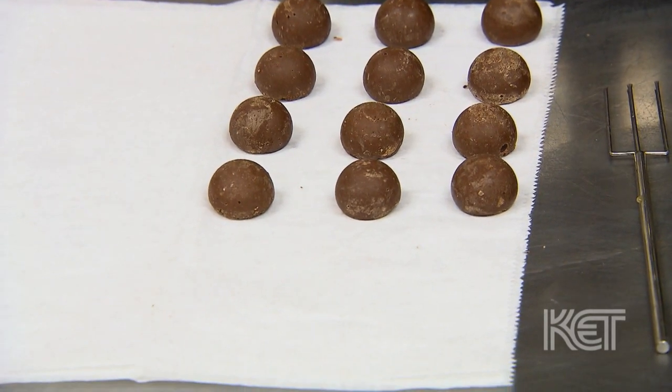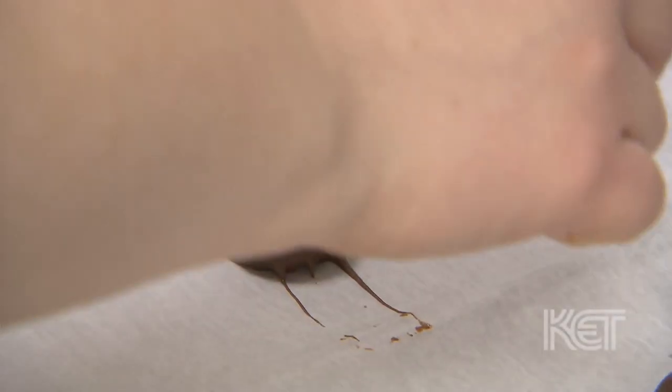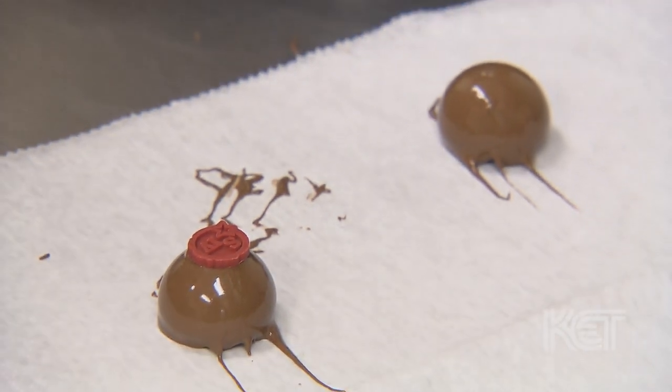It's more of a European style candy. And we're actually a nut-free chocolate shop, so we're the only bourbon chocolate makers in the country that are nut-free.